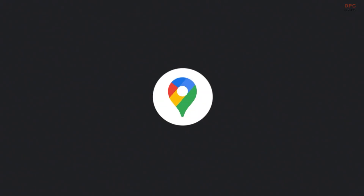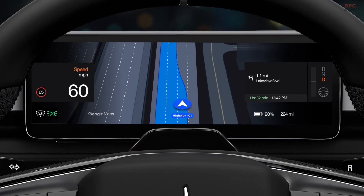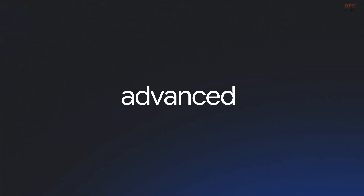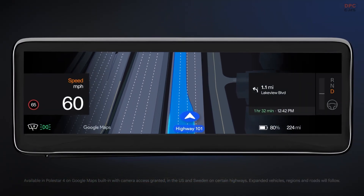More markets and road types are on the roadmap, which means your car keeps getting better while it sits in the garage. This is the kind of upgrade that does not shout for attention, but you notice it the first time it quietly saves you from an awkward cross-lane dash.